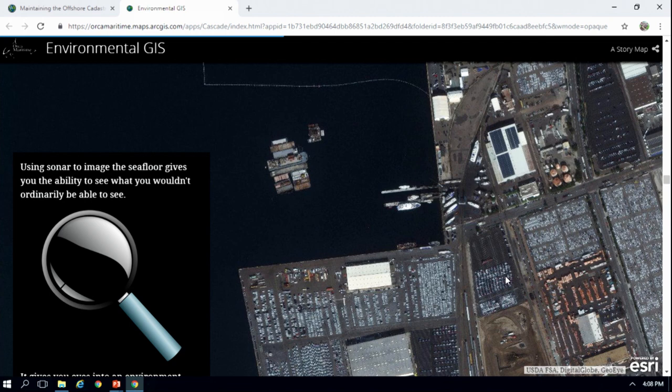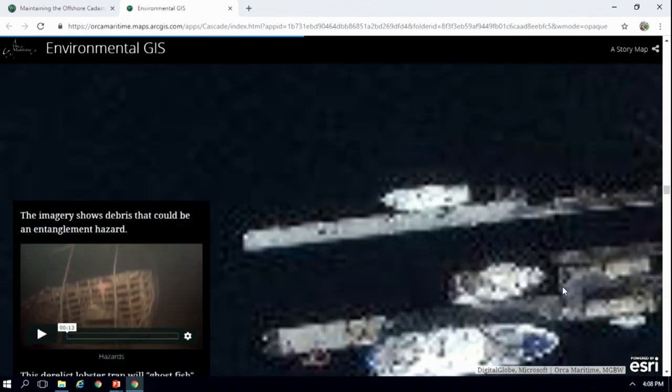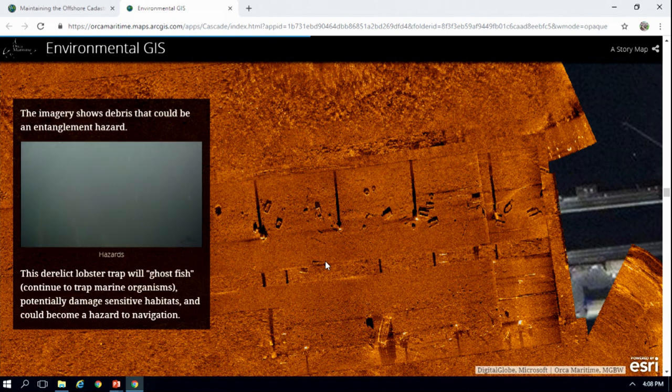Sonar imagery gives us a really interesting view of the seafloor, especially in turbid environments where you might not necessarily be able to see the bottom. The sonar imagery can show us what is there. This is imagery of a harbor, and as you can see there's a lot of debris. Debris can be a real entanglement hazard. This is a lobster trap, and lobster traps will continue to ghost fish. There's also the risk of damaging sensitive habitat if there's any drag in that area, as well as being a hazard to navigation, specifically if it's located in a harbor.